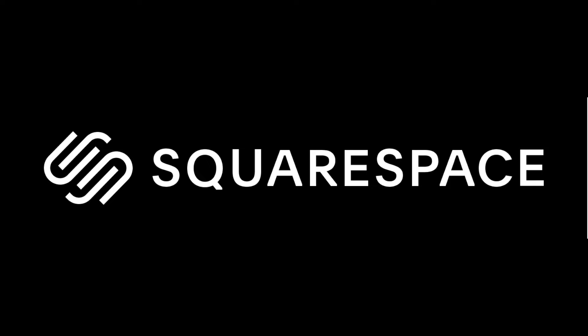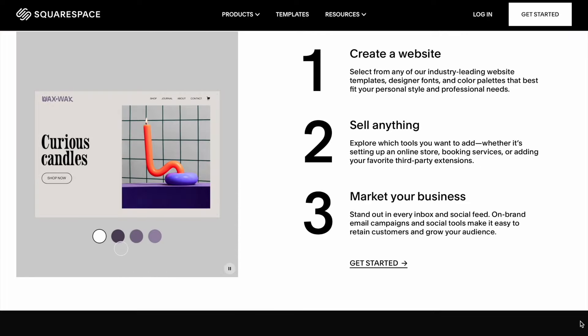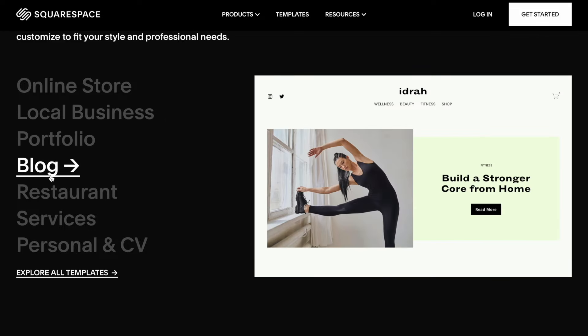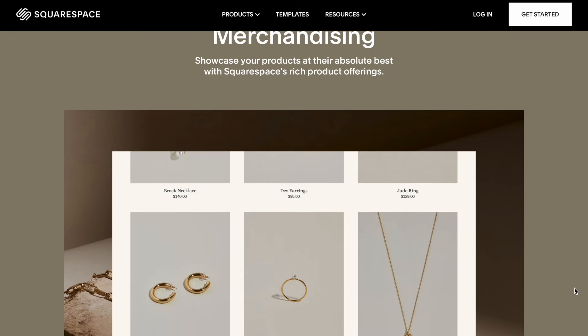This episode is sponsored by Squarespace. From websites and online stores to marketing tools and analytics, Squarespace is the all-in-one platform to build a beautiful online presence and run your business. One of the things I enjoy the most about Squarespace is their mailing list — you can get the right message to the right people, collect email addresses through your website, and send subscribers the information they care about most with unique mailing lists.